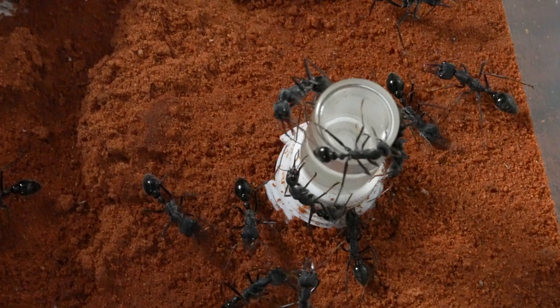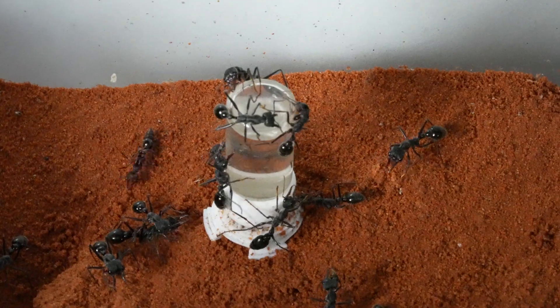However, if I place any random object into their nest — like this water feeder — watch them attack it immediately.